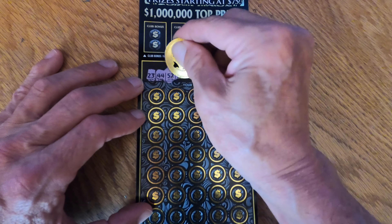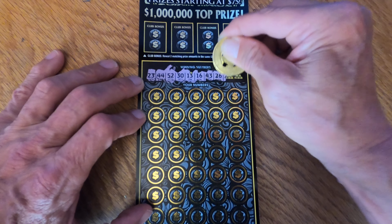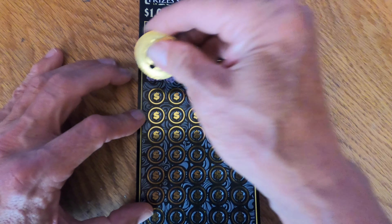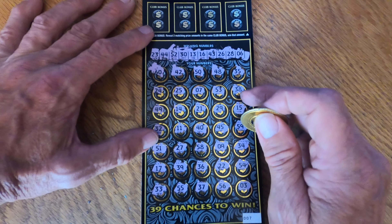Our winning numbers are 23, 44, 30, 13, 16, 43, 26, 28, and 6. The card numbers revealed are 60, 42, 50, 48, 35, 54, 33, 55, 37, 56, and the last number, 3. So we didn't match any of the numbers.